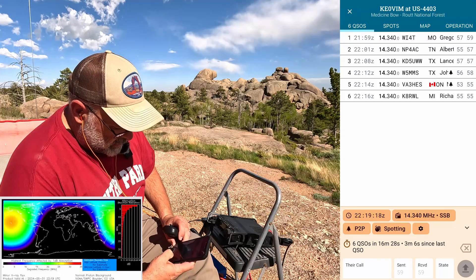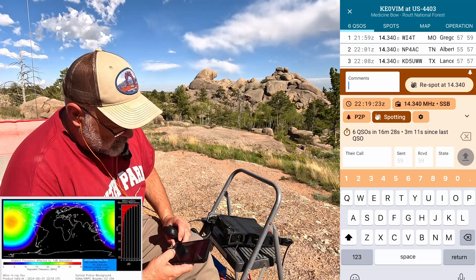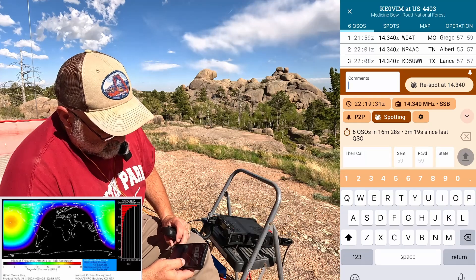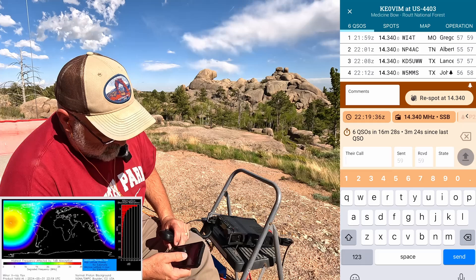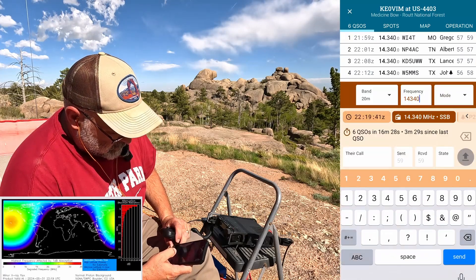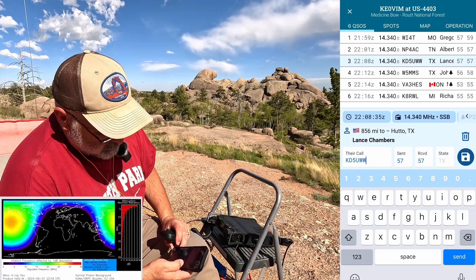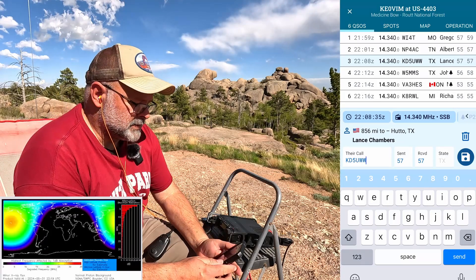Did I spot myself right? I think someone spotted me. Now I don't know what I'm doing — clutzing around here.